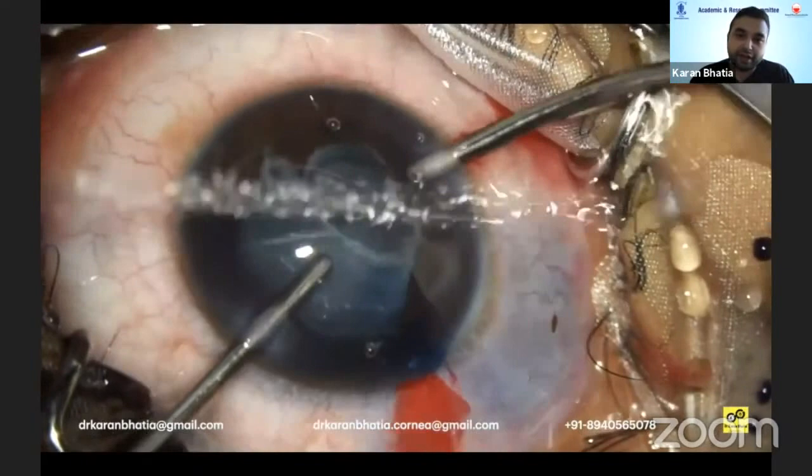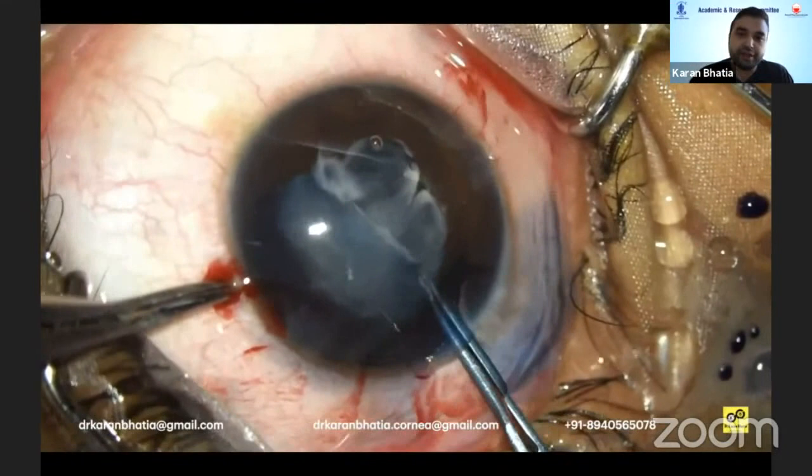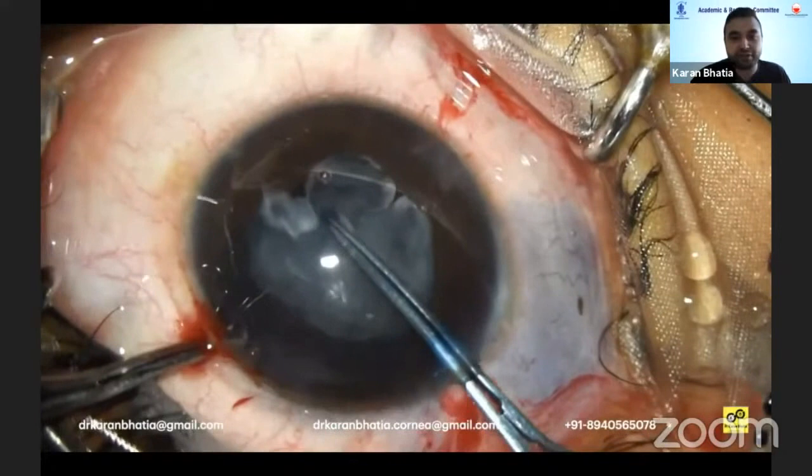This ALC tear was converted into a rhexis using a micro scissor and then a Haldipurkar micro rhexis forceps. You have to be very careful — since it's a pediatric cataract, the forces will be difficult and they have a tendency to go to the periphery. So you have to bring it towards the center as much as possible.